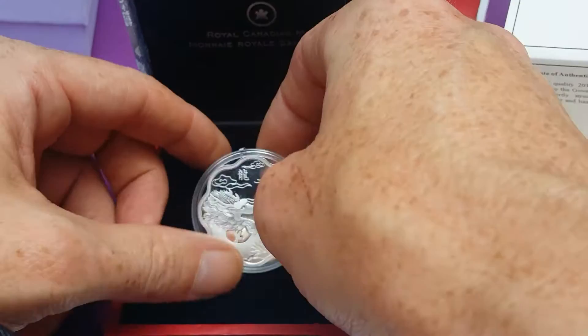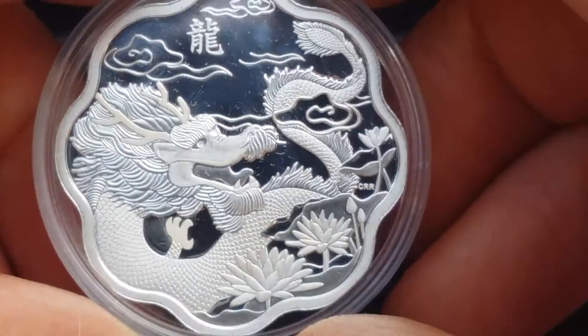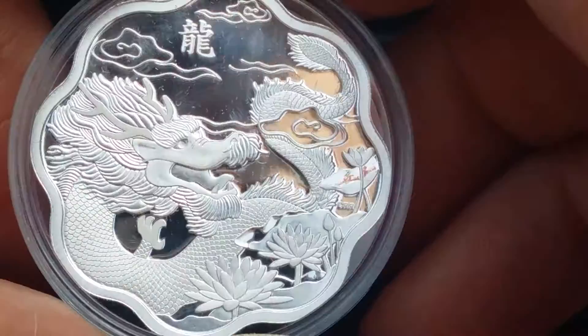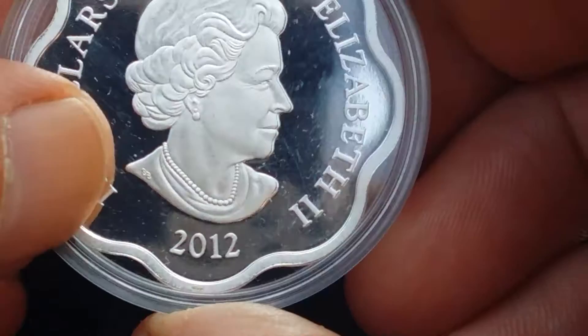Let's try and get a better look at this one. I'm zooming in. It's quite a nice dragon on this coin to add to my dragon collection. There seems to be a bit of spotting — I don't know if it's on the capsule. It looks like it could be on the capsule.